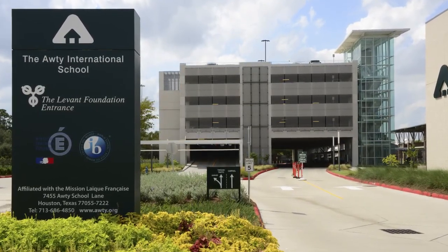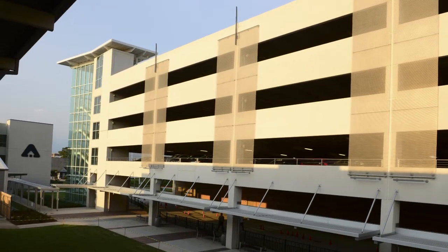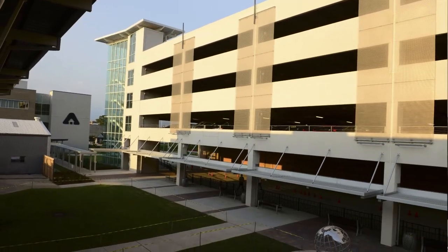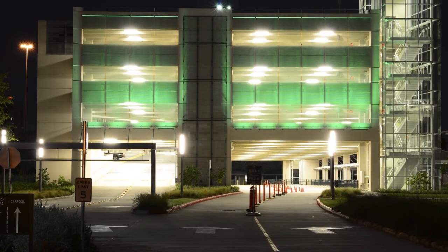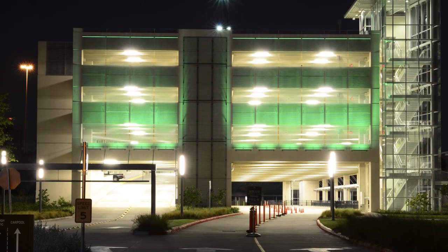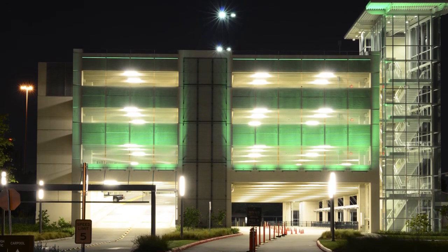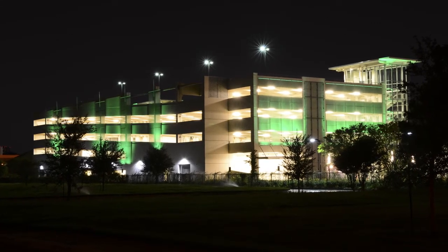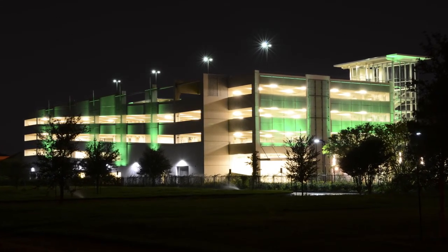We felt that the mesh was actually a way to do something that could make the garage special, reflect light, and also become something that we could light at night or for special events. That became a beacon for parents or students entering for special events, and it also became an icon to be seen from the local interstate that sits about 300 yards to the north.